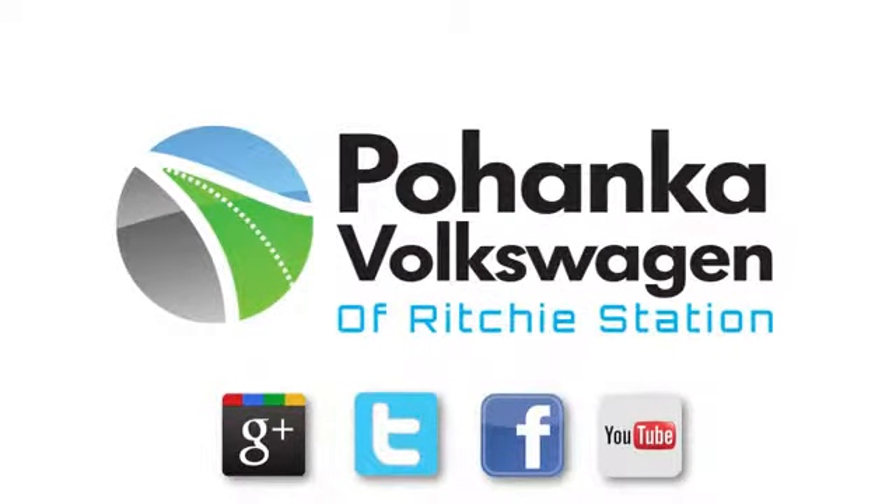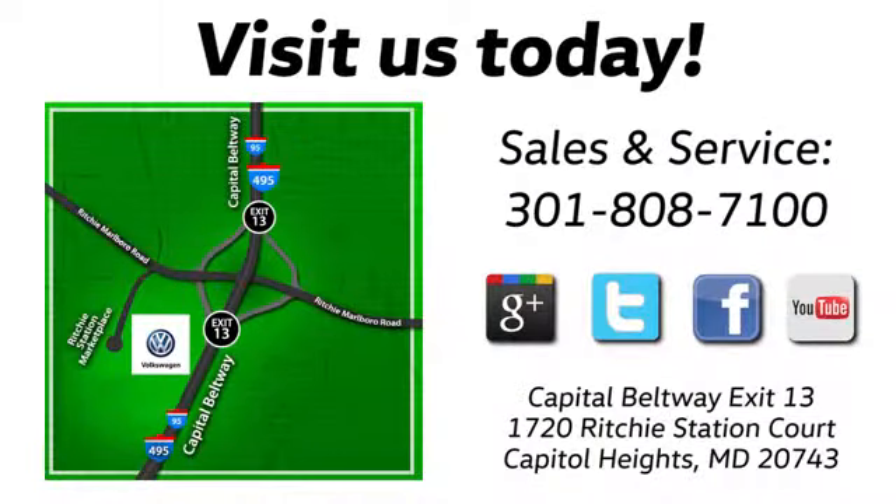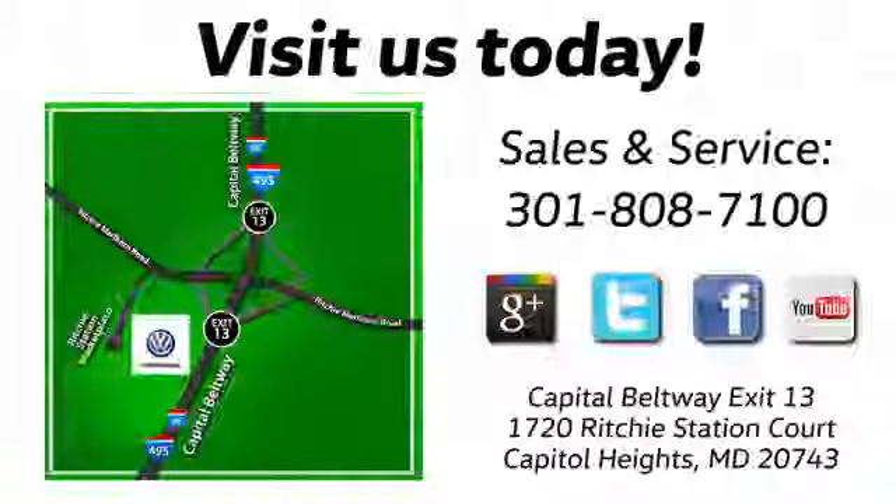Visit Pohanga Volkswagen today. Find us by the car tower. Conveniently located on the Capitol Beltway at exit 13, 1720 Ritchie Station Court in Capitol Heights, Maryland.